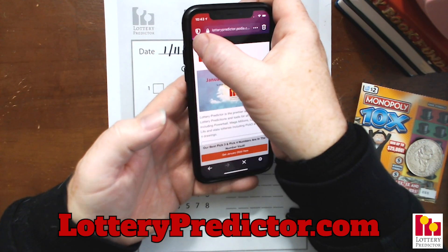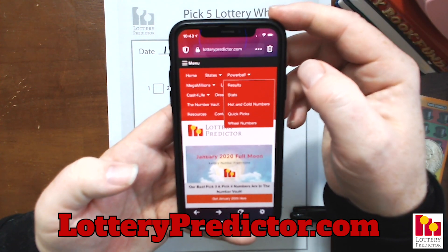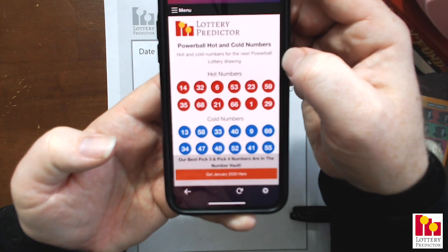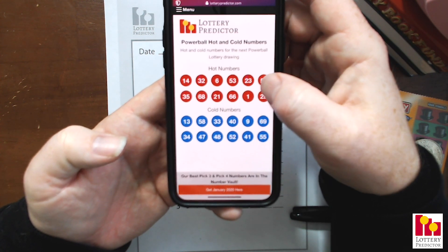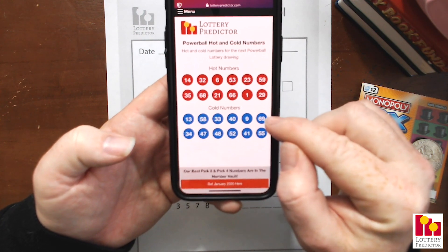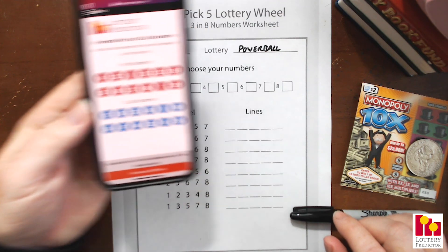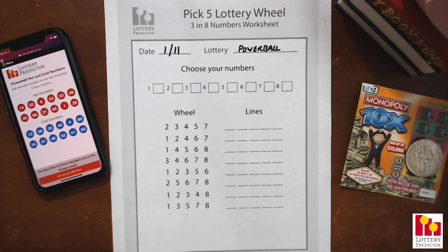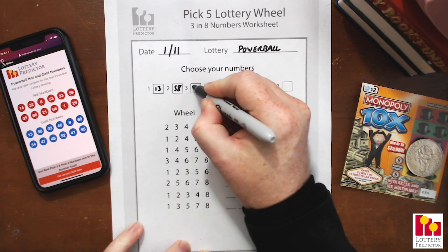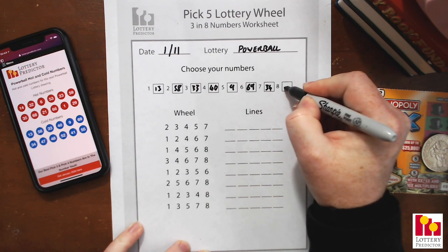If you go to lotterypredictor.com and navigate to the Powerball section in the menu, one of the features there is the hot and cold numbers. The hot and cold numbers are a statistical analysis of the last year's worth of drawings — hot numbers are the most frequently drawn, cold numbers are the least frequently drawn. The last rundown we did used hot numbers, so today we're going to use our cold numbers. For our eight numbers we're picking: 13, 58, 33, 40, 9, 69, 34, and 47.